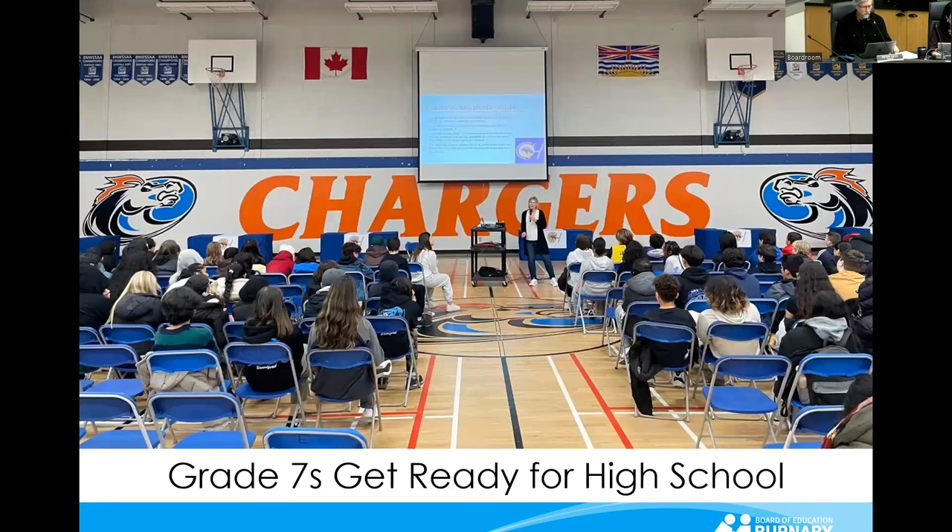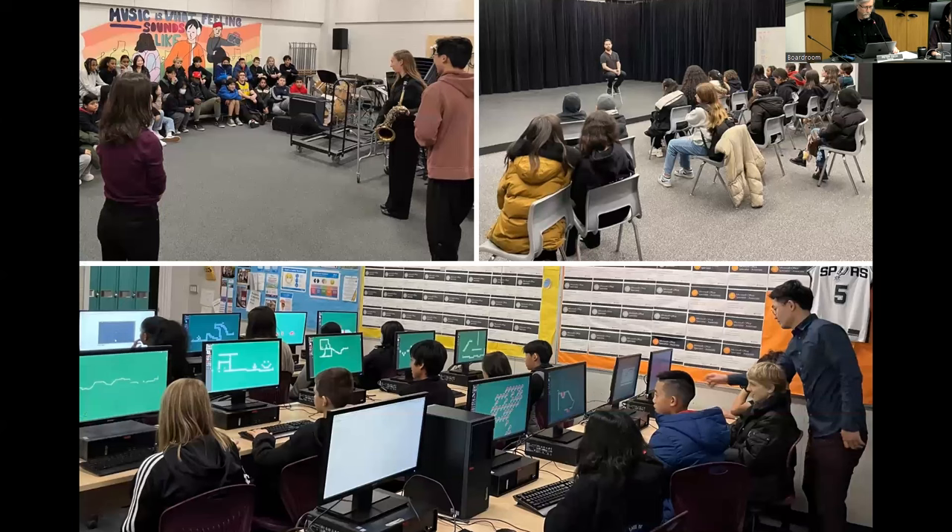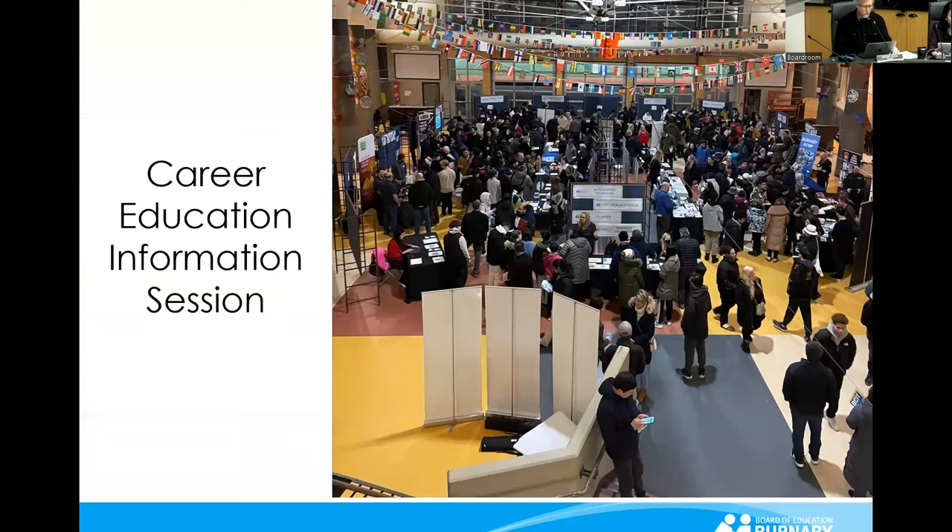Grade 7 students also get invited to a session to learn about course selection for their first year of high school. At one session at Caribou Hill Secondary, students sampled the DigiPen Game Development Academy — a program of choice offered at the school — and electives such as Band and Drama. More than 700 people attended an evening about district-wide career education options, which range from trades to technology programs.